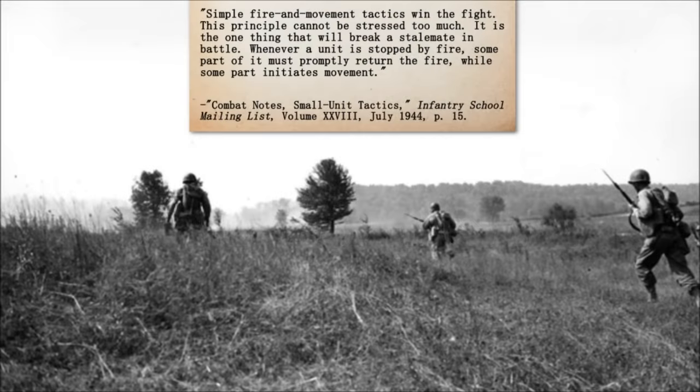Simple fire and movement tactics win the fight. This principle cannot be stressed too much. It is the one thing that will break a stalemate in battle. Whenever a unit is stopped by fire, some part of it must promptly return the fire, while some part initiates movement.